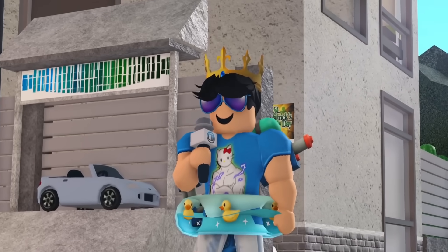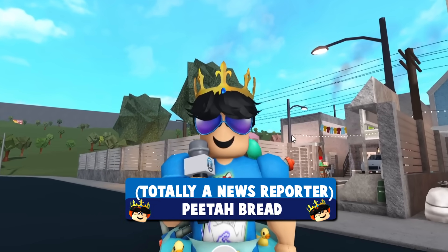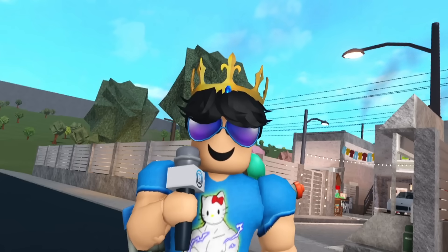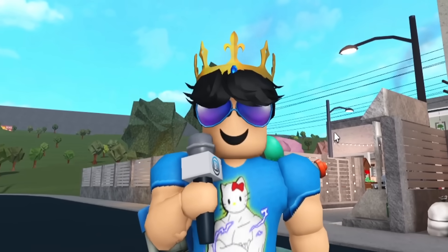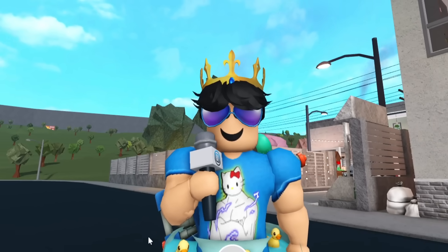Hello everyone, welcome back to today's video. We have a brand new sneak peek today from Blocksburg themselves. It's been almost two weeks since the last update, and they already have a new sneak peek for us, so that just means the update is getting closer.